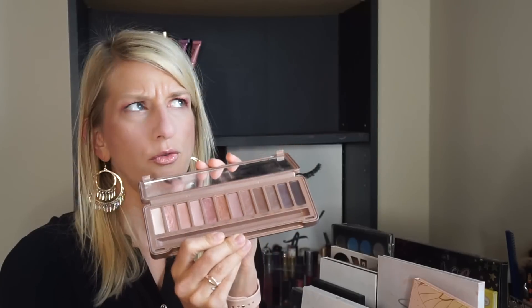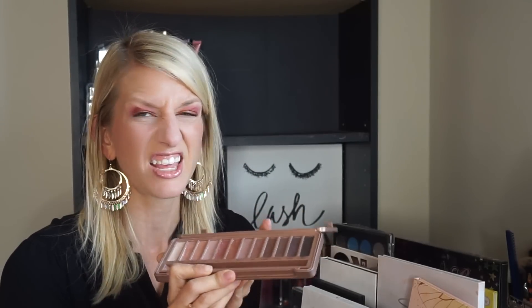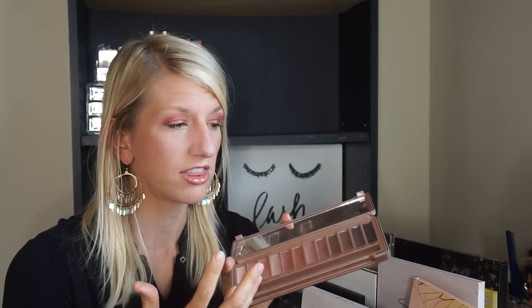Next is the Naked 3 palette. I used this for like a couple weeks or a month in a rotation, and I just felt like it was starting to get a little dry — the shadows just weren't very pigmented. I used to love this palette, and I know a lot of people love it as well, but I feel like my particular one is just old and no longer performs, so I should get rid of it.